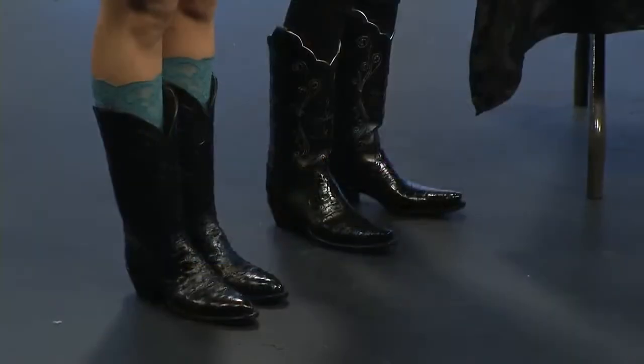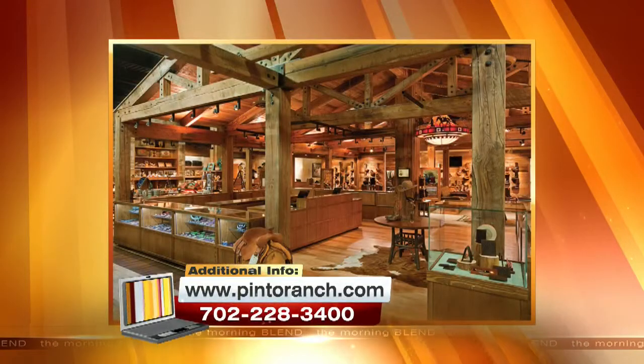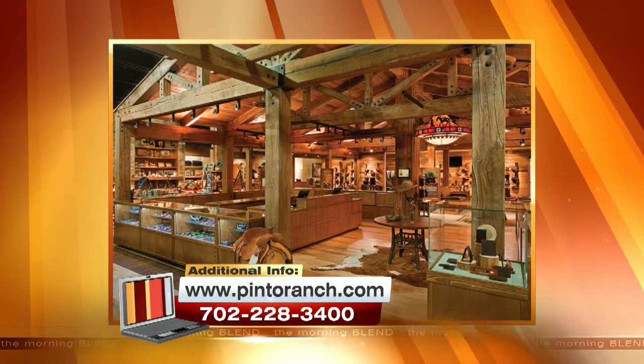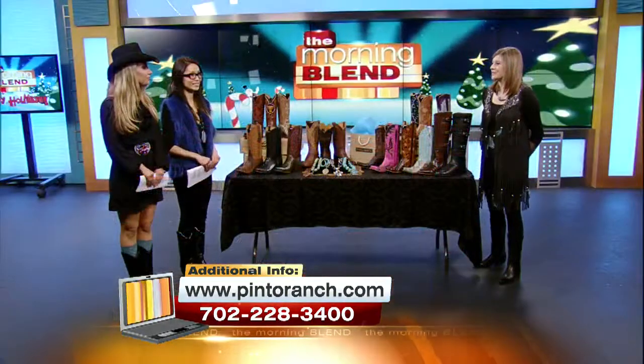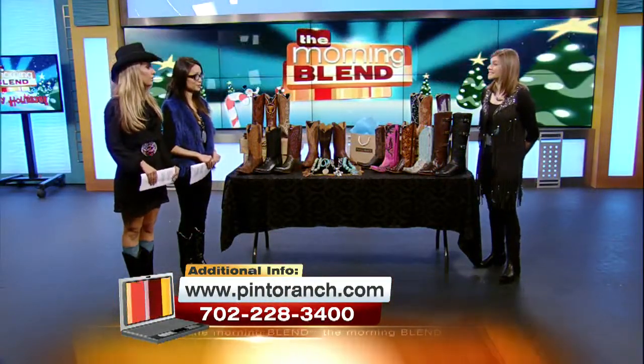Where are you located inside Fashion Show? We are in Fashion Show Mall right next to Neiman Marcus, so it's a really easy in and out for locals especially who aren't on the strip. You can just valet for free at Neiman's, walk on through, and we're right inside. The hours are 10 a.m. to 9 p.m., and the trunk show will be until 6 p.m. today.